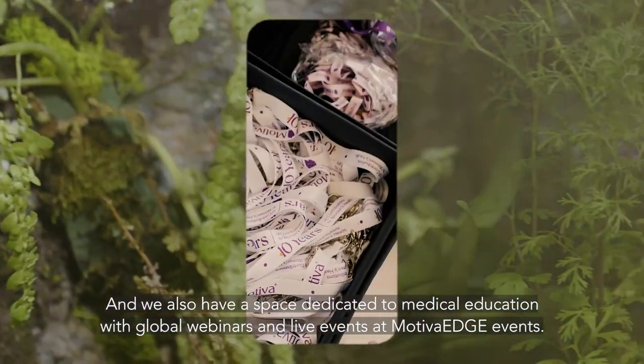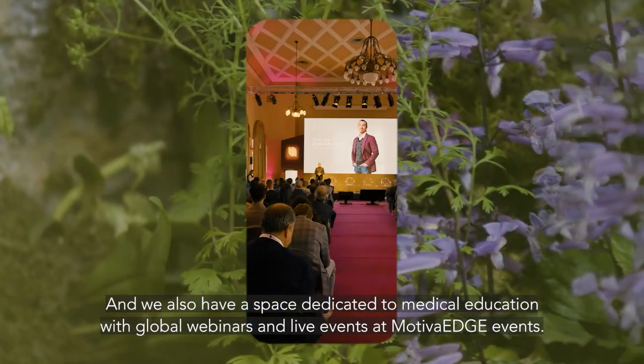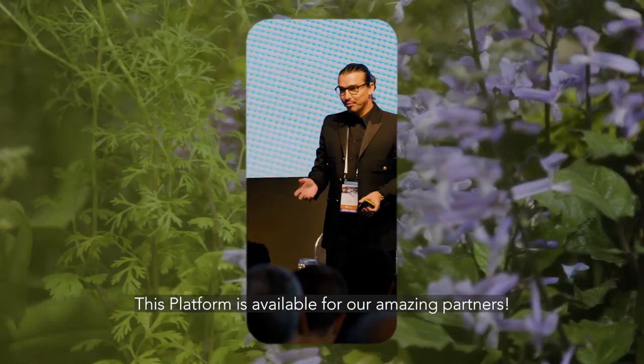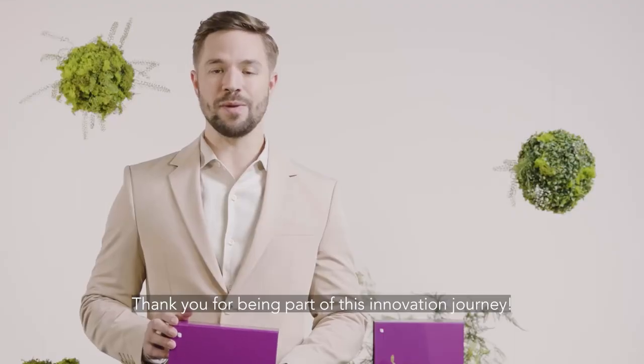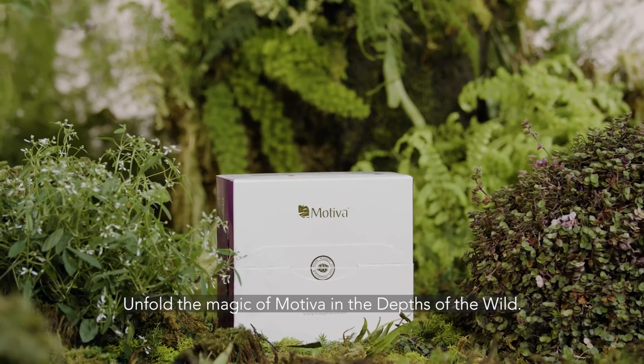And also, a space dedicated to medical education with global webinars and live events at Motiva Edge Events. This platform is available for our amazing partners. Thank you for being part of this innovation journey. Unfold the magic of Motiva in the depths of the wild.